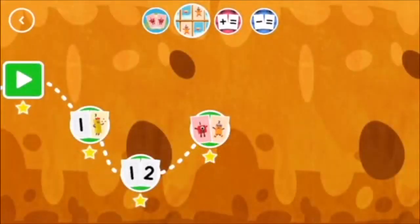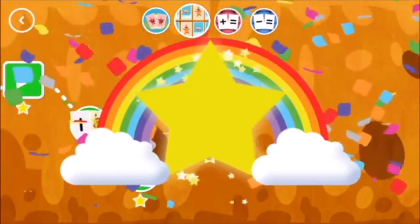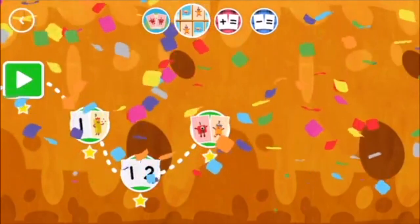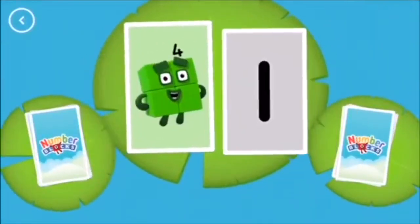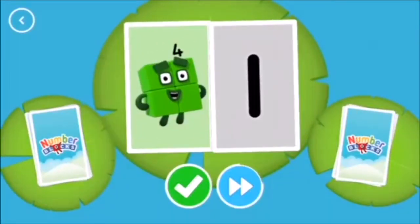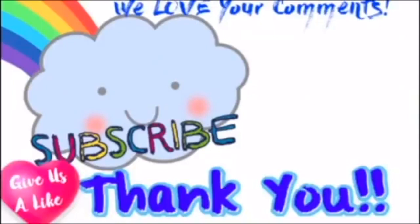You've earned a star. Congratulations! Yay! Wow! Four! One! Two! We'll be right back.